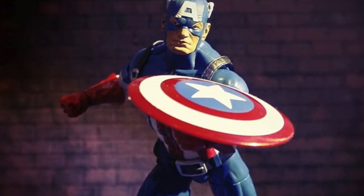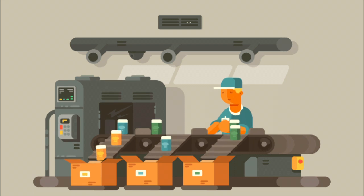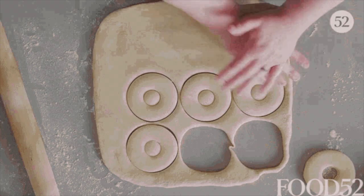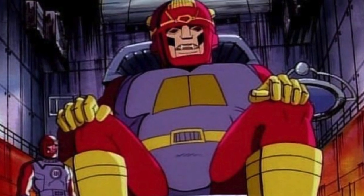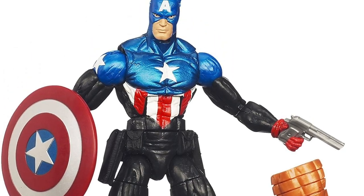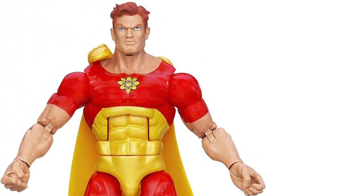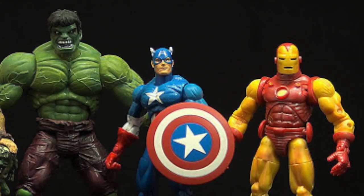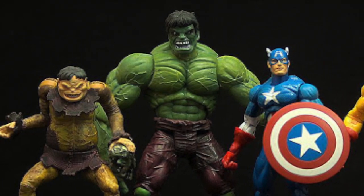Fact number 7: Manufacturers have developed the practice of reusing the same mould for different figures, which has proven to be an extremely effective cost-saving technique. Some moulds have been used to such an extent that collectors are extremely familiar with them, such as the Bucky Cap, Sunfire and the much-maligned Hyperion mould. Fact number 8: The first Toy Biz line back in 2002 was comprised of Captain America, Hulk, Iron Man and, curiously, Toad.